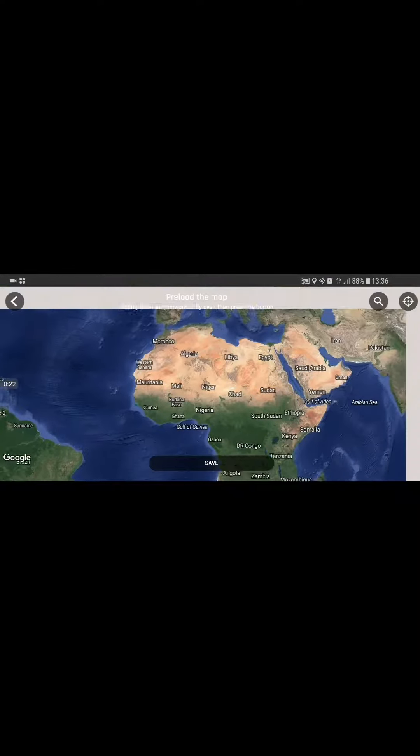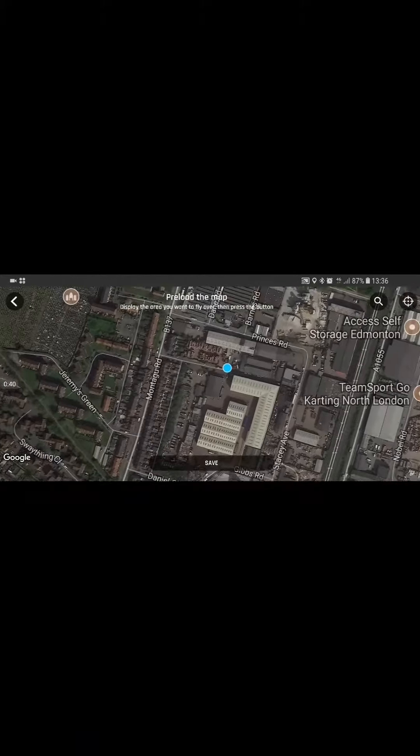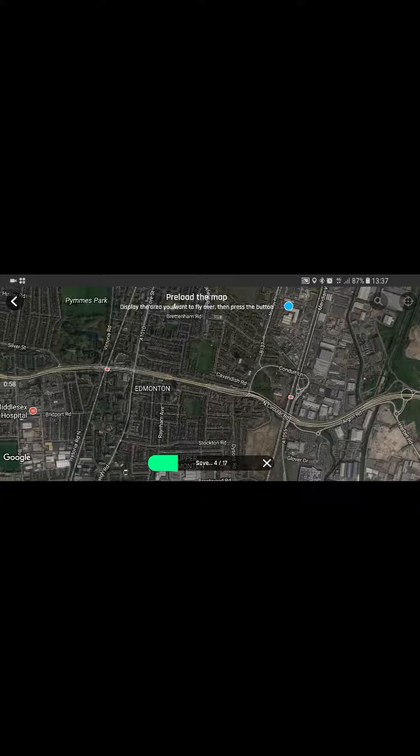Scroll to map preloading. Find your location — so this is coming up where I am. If you know you're going to be in a certain area, or if you're going to fly further away, zoom out. In this case I'm going to be within this area. Press the save button — it's going to save 17 pre-image shots.